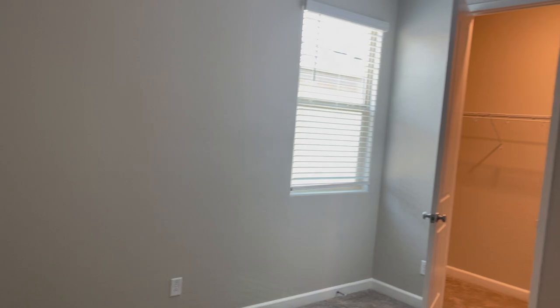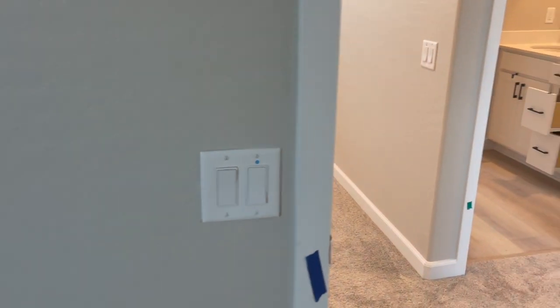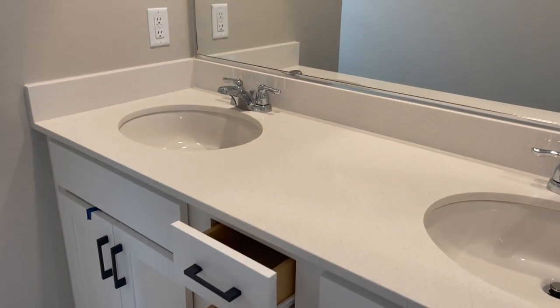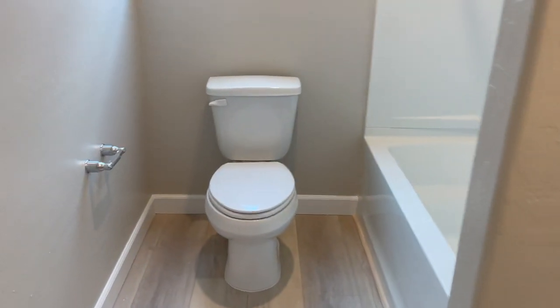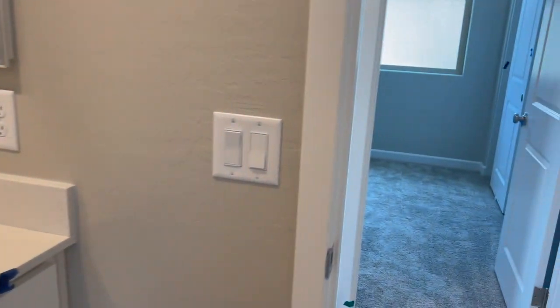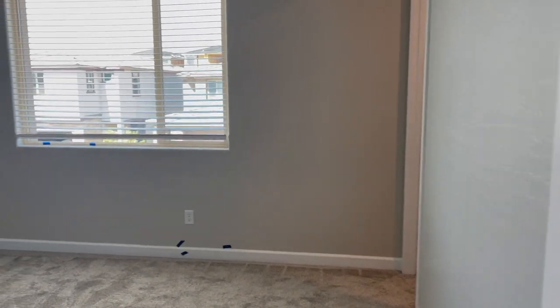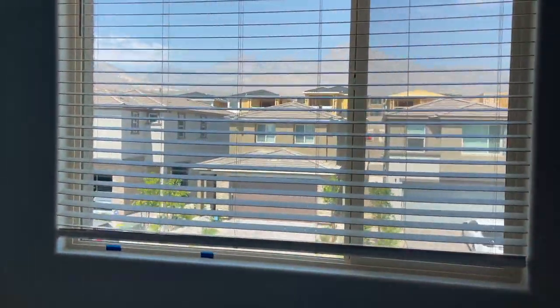Here's another bedroom — everything is already wired for ceiling fans and lighting. Here's the secondary bathroom upstairs. They went with the builder-grade countertop, which is still nice, but they upgraded the cabinets. I like this flooring and the builder-grade insert — I think that's fine. Why spend all that kind of money on that? I'd focus on the kitchen and downstairs flooring. This room is really large.